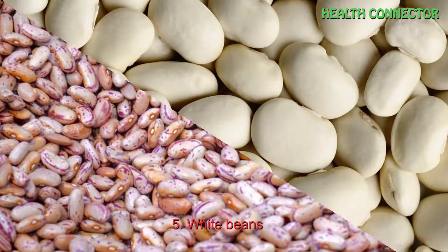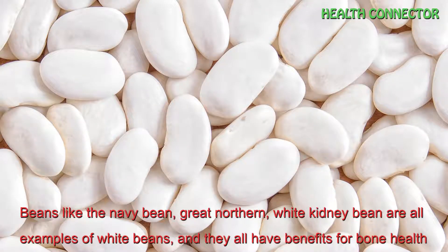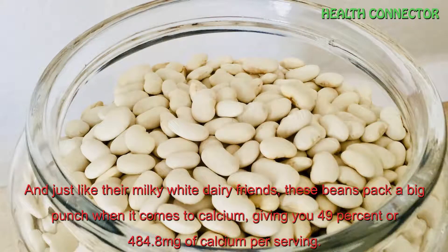Number 5: White beans. Beans like the navy bean, great northern and white kidney bean are all examples of white beans and they all have benefits for bone health. Just like their milky white dairy friends, these beans pack a big punch when it comes to calcium, giving you 49% — or 484.8 mg — of calcium per serving.